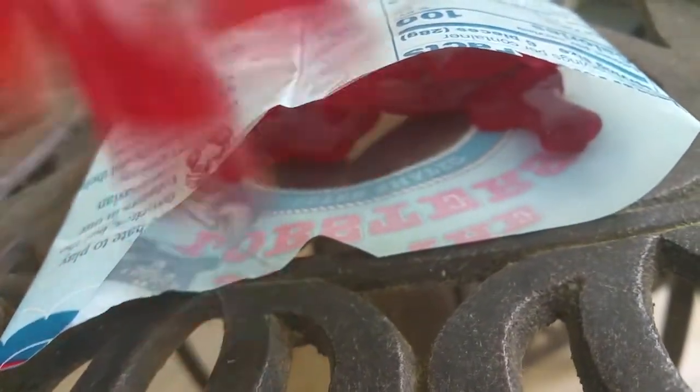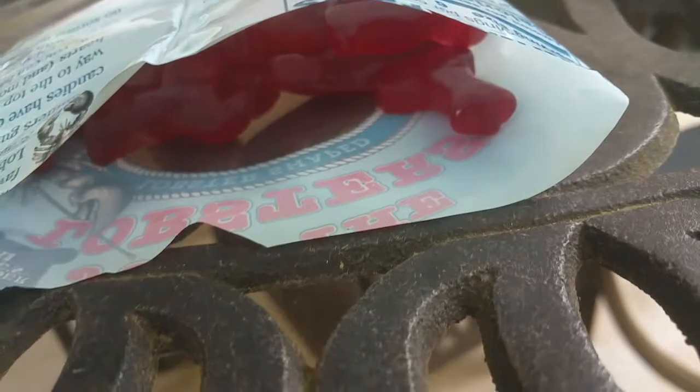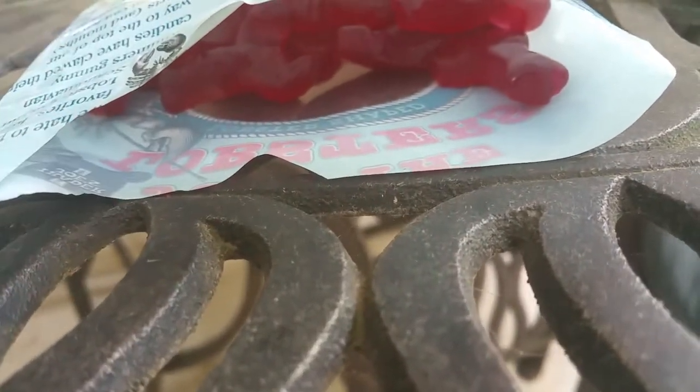Let's take one out and try it. Look at that — it looks like a lobster! It tastes like Swedish fish except sweeter.